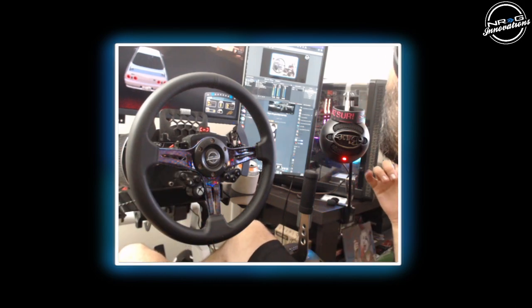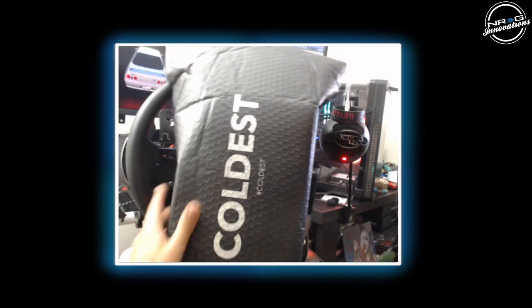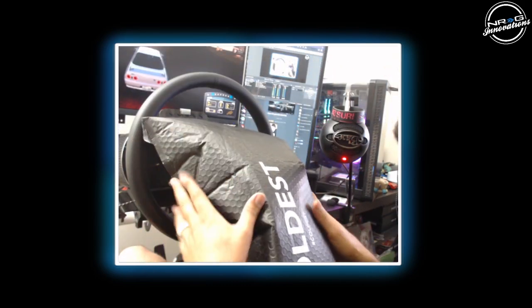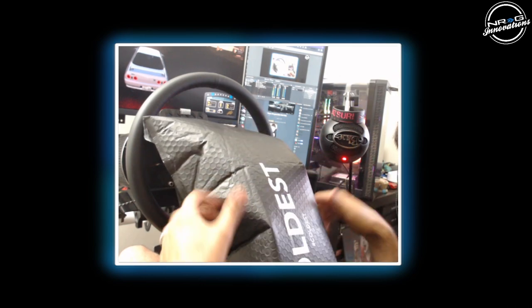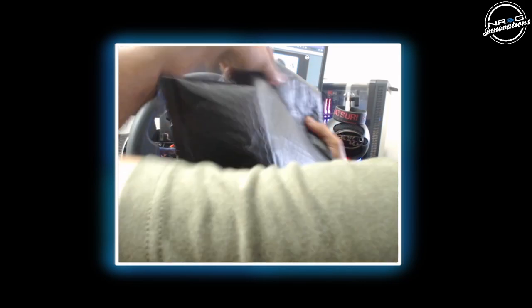But before we get to that, we have a big package that was sent to me from Coldest Water. Big thank you to Coldest Water for being a sponsor on the channel. Make sure you guys follow the links in the description box below. If you guys want your own Coldest Water, make sure you use promo code EVL10 at checkout to get 10% off. We're going to take a look at what's inside this massive box bag.